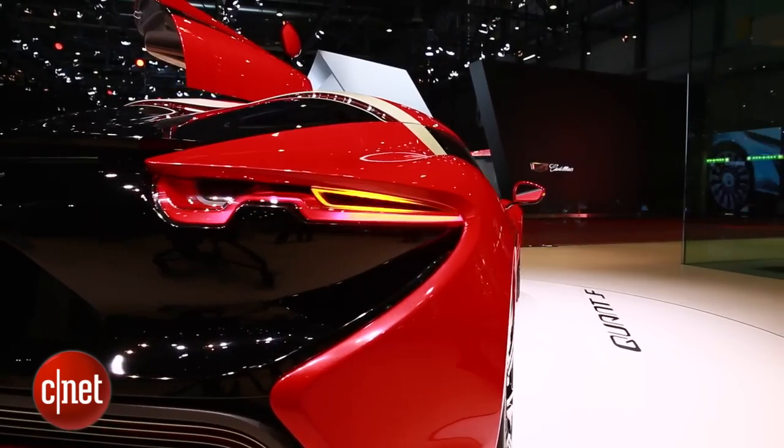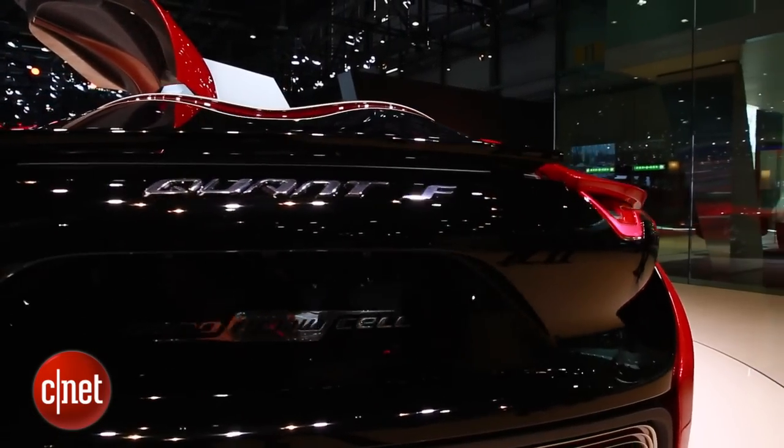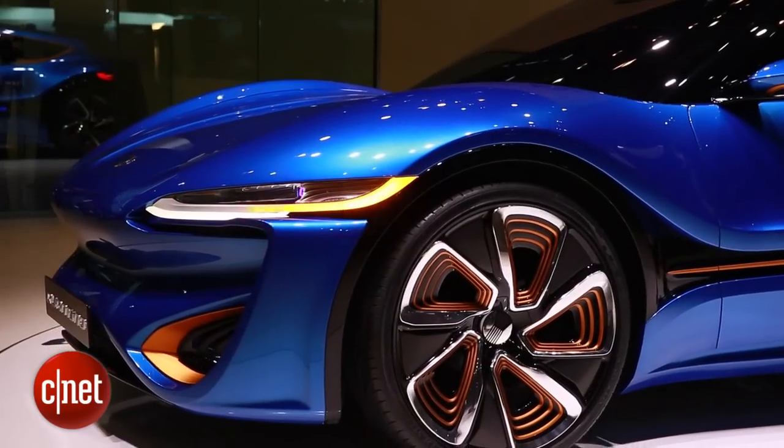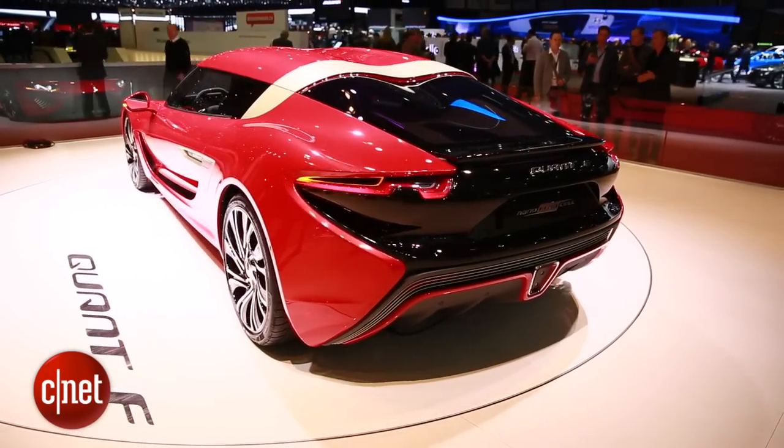Now with battery electrics ruling the roost today and hydrogen electric vehicles gaining a lot of ground lately, it remains to be seen if there's any room in the market for this nano flow cell technology. We'll definitely be keeping an eye on it. I'm Antoine Goodwin on the floor at the 2015 Geneva Auto Show, taking a look at the latest from Quant.